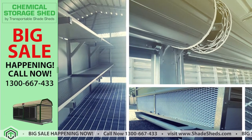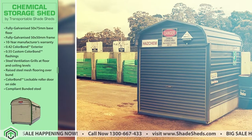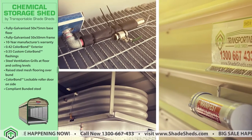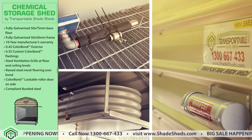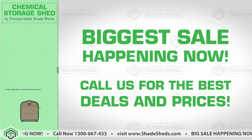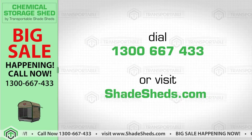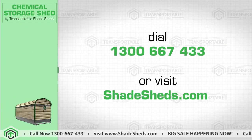We can help you improve the health and safety of the people and your workplace with this high-quality, safe and government-compliant chemical sheds. Get this chemical shed delivered to your site fully assembled. Biggest sale is happening now. Call us for the best deals and prices. Dial 1-300-667-4333 or visit Shadesheds.com.